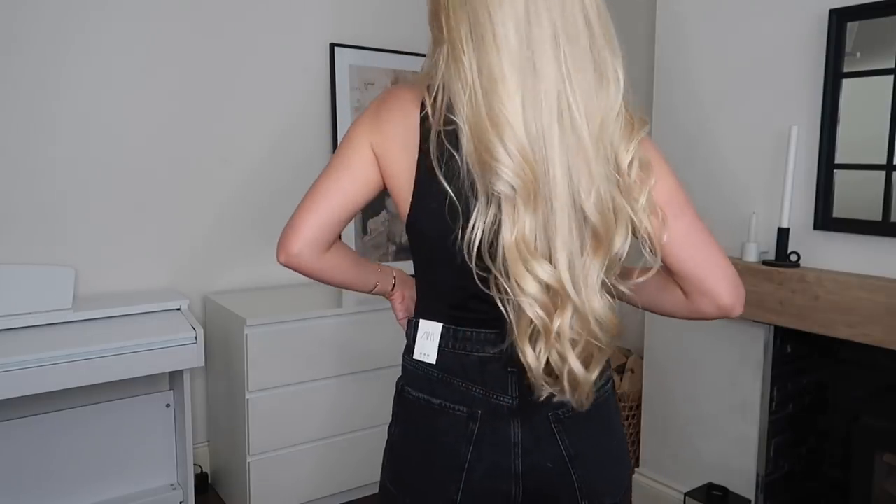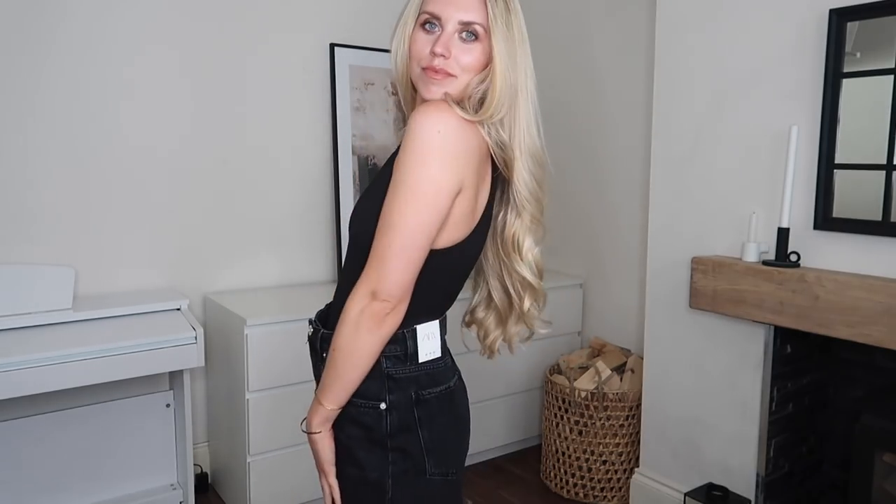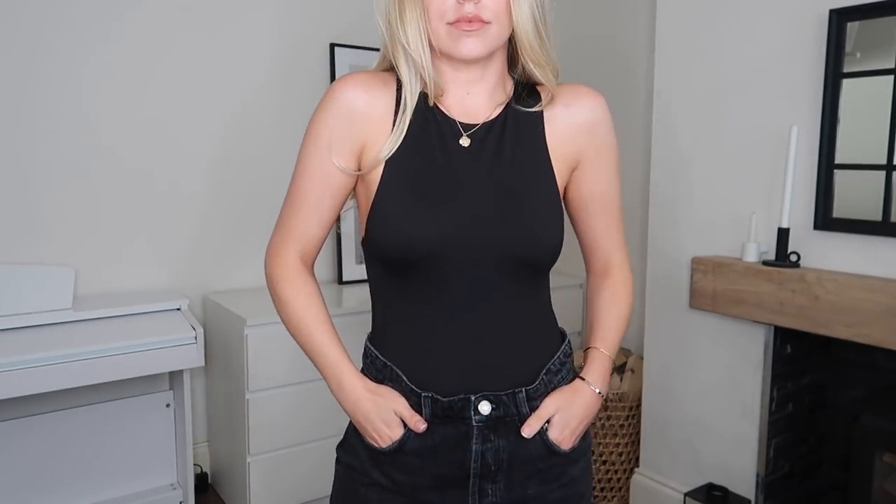I've only just jumped on the Zara bodysuit trend. I saw a dupe in Primark and wanted to try that first, but the quality was far too thin — this one is double layered. I finally picked up the Zara version in black; they also have it in white and nude. It's a really flattering cut around the arms and neck, so if I like this I might treat myself to the white and nude as well. At £12.99 it's a good price for a quality basic you can wear time and time again.